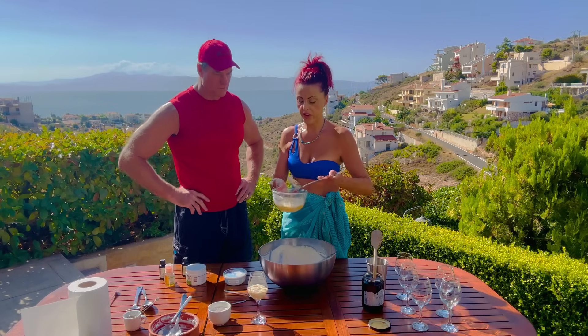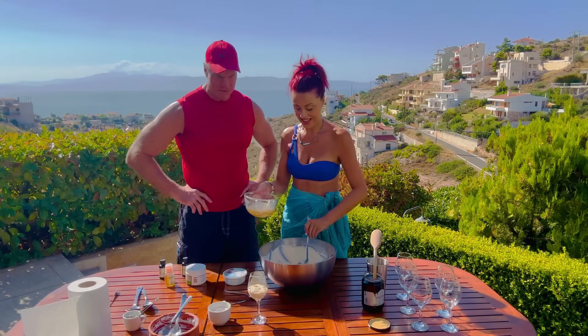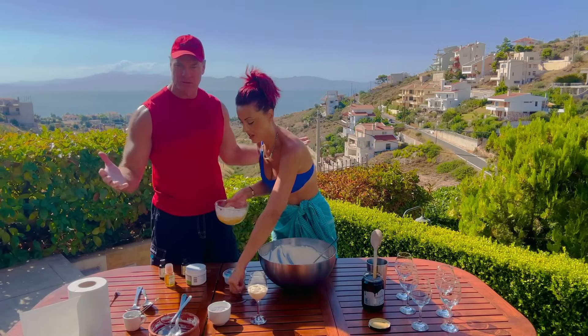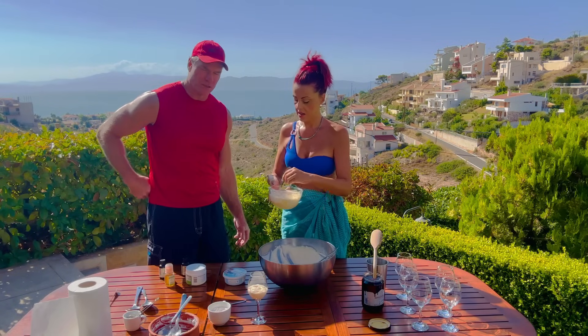I'm going to use this bowl to show you how to make the dark part, because some of you might not want this. Tell me, Dr. Baker — do carnivores drink coffee? Some do. I've talked about coffee many times; some people actually do better when they remove coffee from their diet, while others don't.